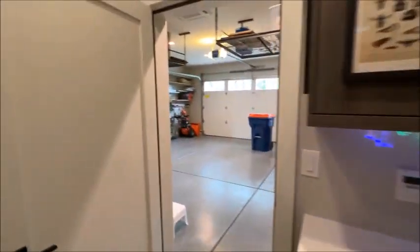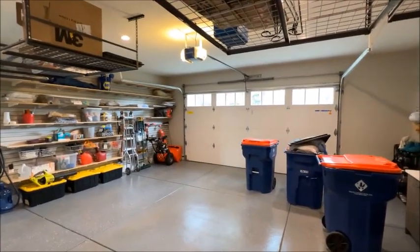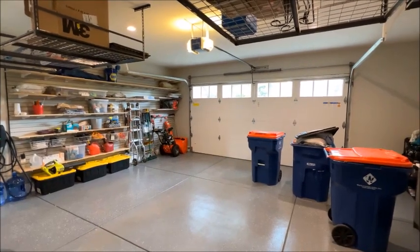And that's the garage. That's all I have to say about the tech in this home. Thank you for watching — if you have any questions, please ask and we'll get you answers.